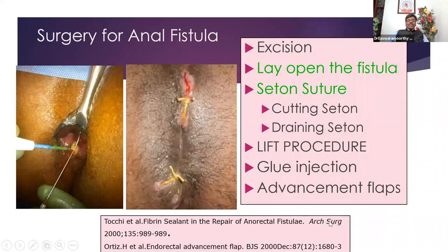Coming to treatment — the simplest treatment is lay open the fistula: you just open it like a book. You identify the external opening, put some hydrogen peroxide — the bubbles will come out and you can identify exactly where it opens inside at the internal opening. Then you pass a probe from the external through the internal opening and open the whole track by slitting the skin. That is called lay open or fistulotomy.